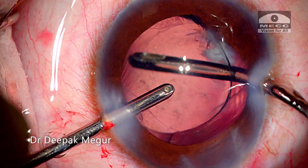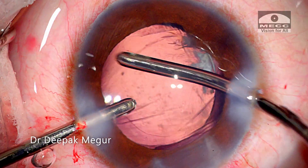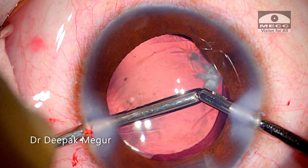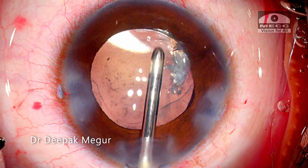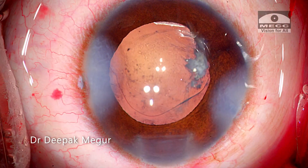Time to remove the OVD from behind the lens and in front of the lens. The wounds are hydrated. That's it — the case is done.